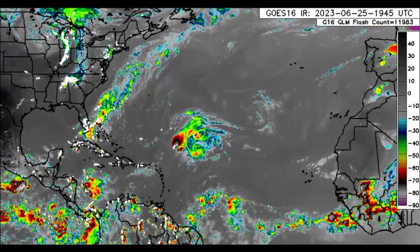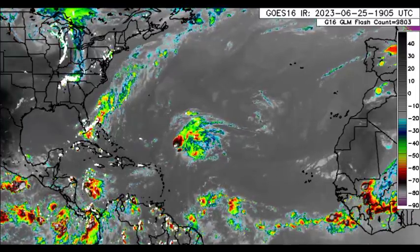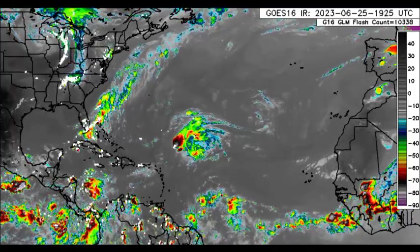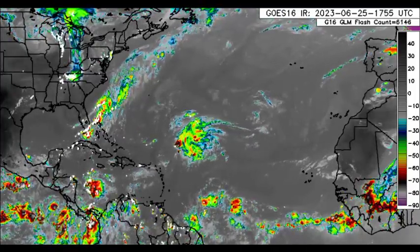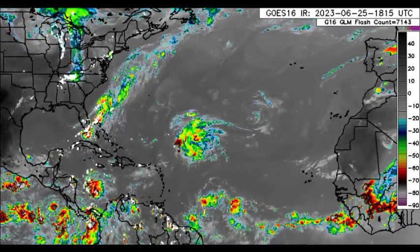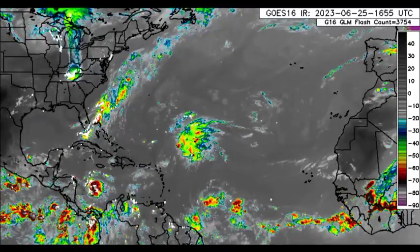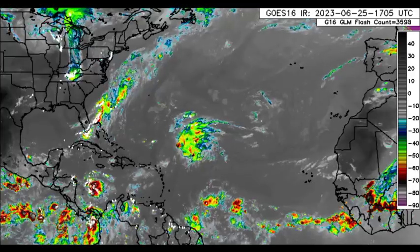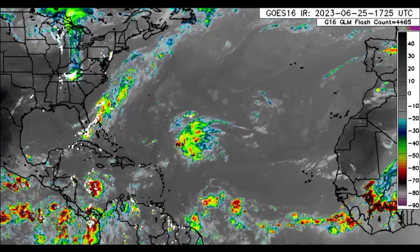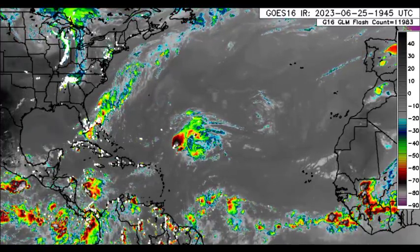Hey everyone, it is Dani and welcome to this update video. I hope that you're all having a wonderful evening thus far. We will be taking a look at what is currently happening across the North Atlantic, with focus being on the Caribbean and some surrounding areas. We'll also be looking at Cindy and the latest for the cyclone as it is weakening, and what are the chances that we could see something develop as we're heading into July — could we possibly see a hurricane in the month of July?